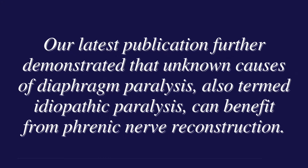Publishing this paper represents acceptance in the medical community of phrenic nerve reconstruction. When there's a new treatment, as would be expected, there's skepticism in the medical community. I think with this paper, reaching the number of cases and the outcomes that we are seeing, there is more and more acceptance of this as the first-line standard option for the treatment of diaphragm paralysis.